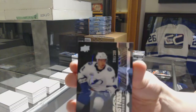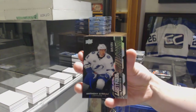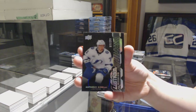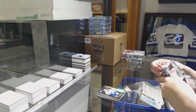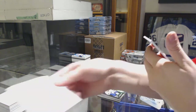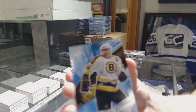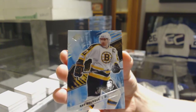A Lustrous Rookies numbered to 299 for the Tampa Bay Lightning, Anthony Cirelli — not autographed, but still a great player. And we've got a Spectrum base numbered to 77 for the Boston Bruins, Ray Bourque.